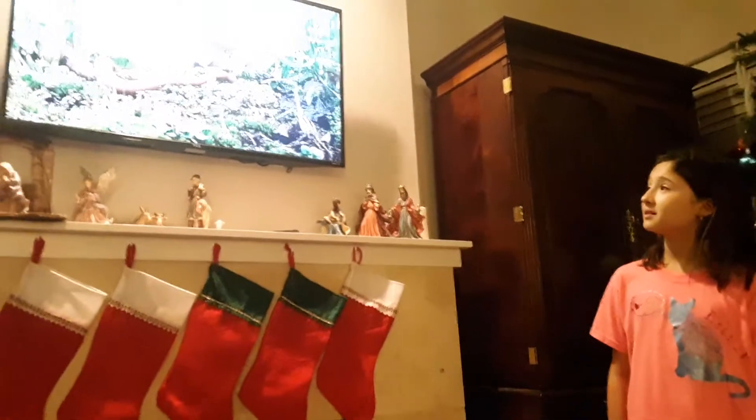And you picked all these pictures yourself? Yes. It's beautiful.